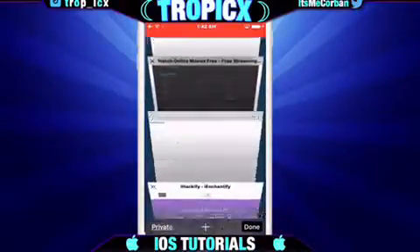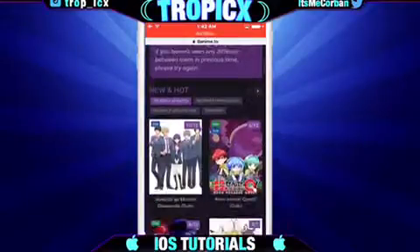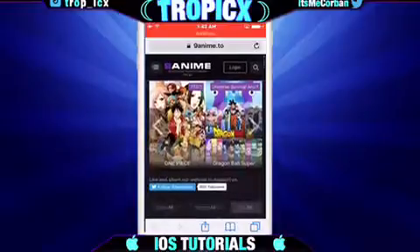You can have it save your password every time you come in. Also there's a whole anime site here, so if you're into anime, it's for you.